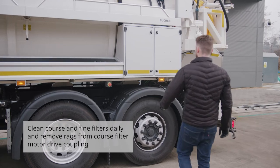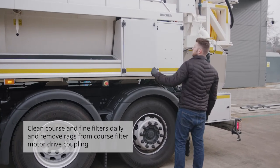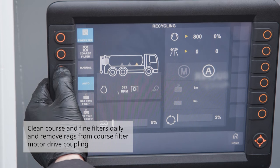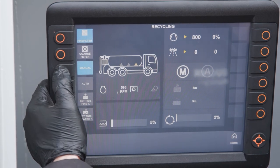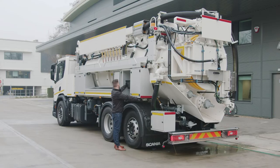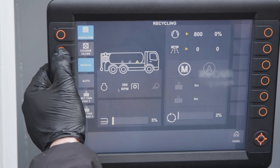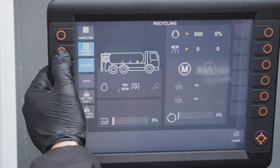The ninth daily check is the coarse and fine filter. These will need to be cleaned on a daily basis and in operation cleaned for five minutes for every hour of use. You will also need to remove all rag and debris from the coarse filter, which is located on the back door of the vehicle.